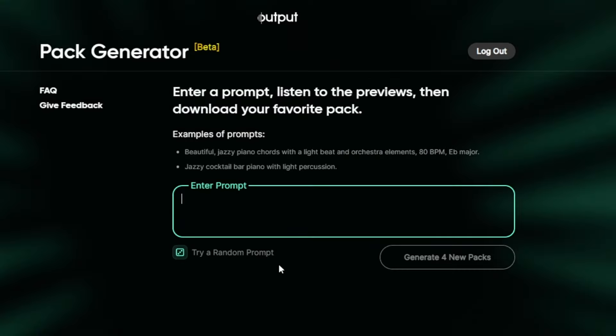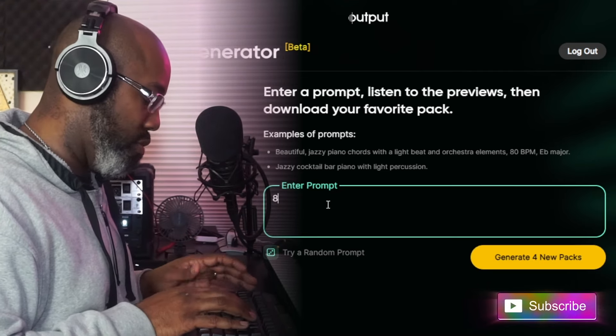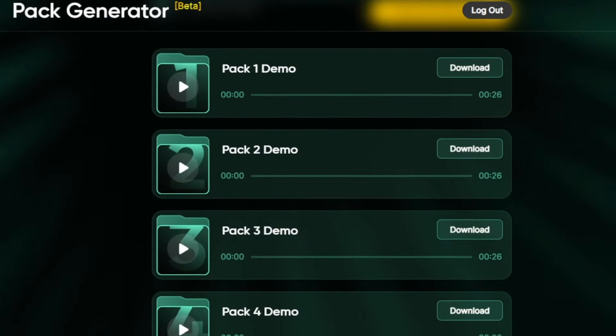As you can see, it brings up the actual page where you put the prompts in. You come up with four packs — and again, the more specific you are, the better sounds that will come out. I'll give a comparison as far as human input. So let's say we type in '80s R&B' — let's just go with that. Once it finishes, it comes up with these four demo packs. Let's check them out and see how they sound.